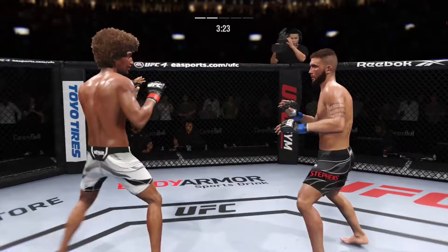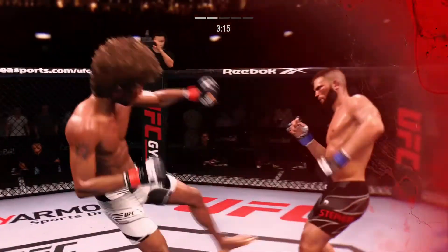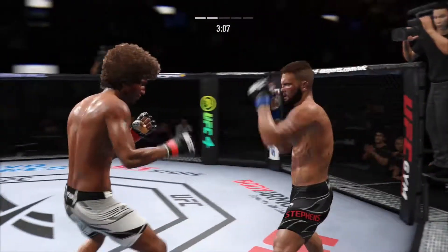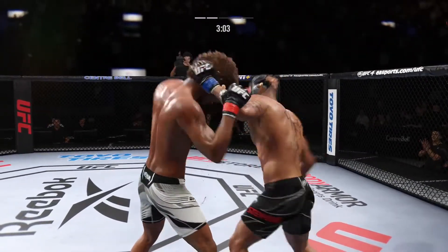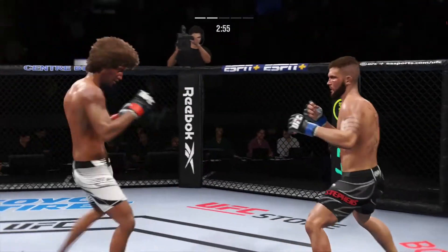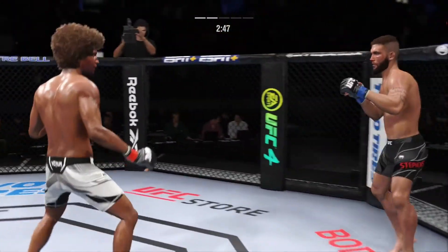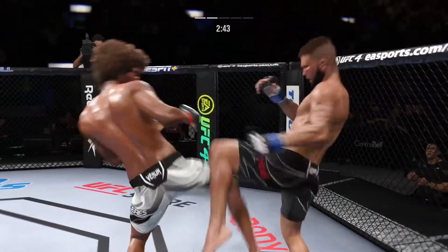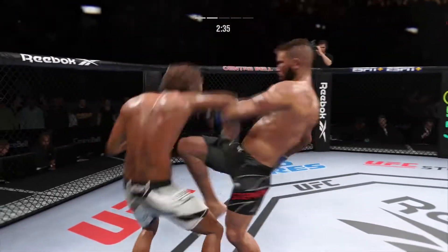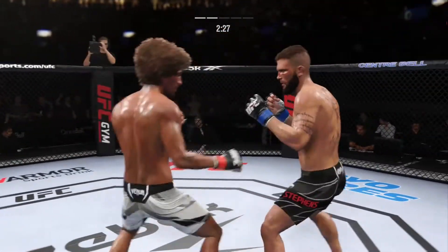He missed with that jab attempt there. What a great way of mixing up his attack — he didn't stay the course. He mixed it up, went high, and now he's got him hurt very badly. He's really picked up the pace here in round two, much more aggressive and starting to find himself in the pocket. Stevens gets touched by that kick to the body. He's grabbing the back of the head, pulling forward and then landing with a beautiful punch. Really got his opponent on notice here.